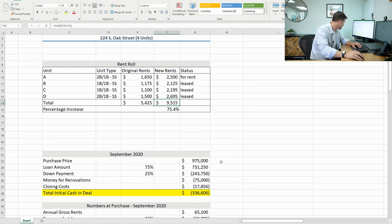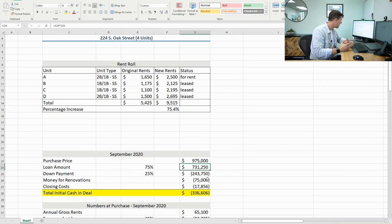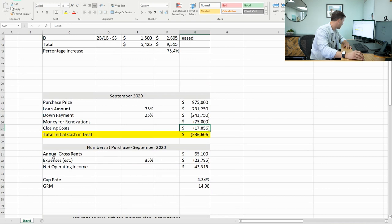So the purchase price was $975,000. We got a 75% loan of $731,250, putting in $243,750 down. I front-loaded the purchase and put $75,000 into an account for future renovations. Closing costs — the loan, escrow, all the goodies — were $17,856, making the all-in total $336,606. Annualizing the rent roll at close, we were at $65,000. Taking off a 35% expense load for expenses and vacancy gave us an NOI of $42,315 — a 4.34 cap rate, just below 14 times gross. At 3.5% 30-year fixed financing, you can make those numbers work.